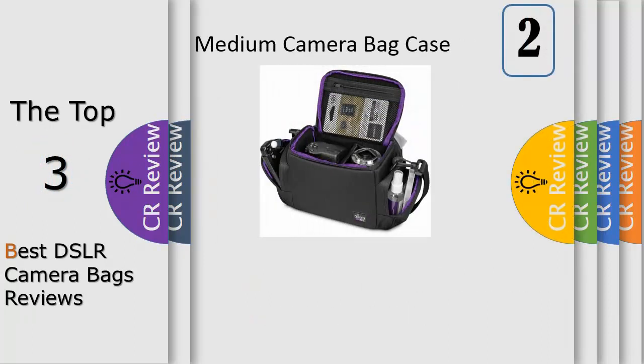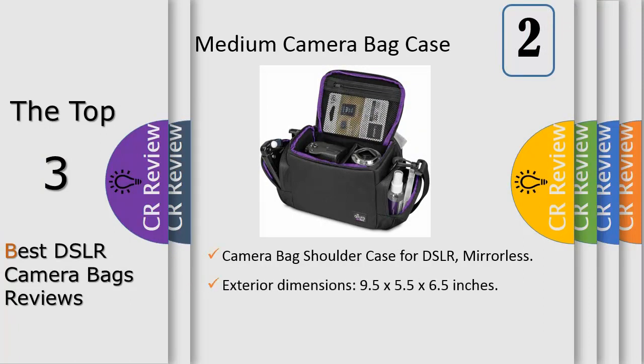Number 2: the camera bag shoulder case by Altura Photo is a lightweight, portable, compact camera bag for travel with easy access for on-the-go photography. This versatile case comfortably stores and protects your DSLR, mirrorless, or hybrid super zoom camera with the essentials.